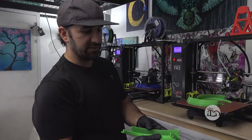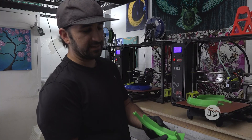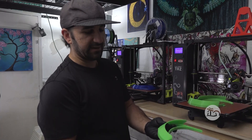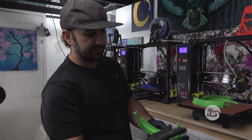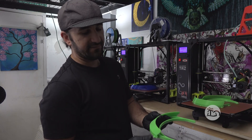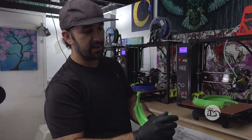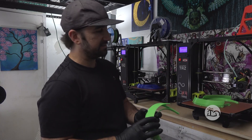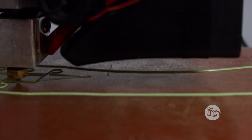This printer is printing almost perfectly — we're not getting any errors with the layers or anything like that. I always want to do some quality control to make sure that we don't have any sharp edges or any burrs that were created during the printing process.